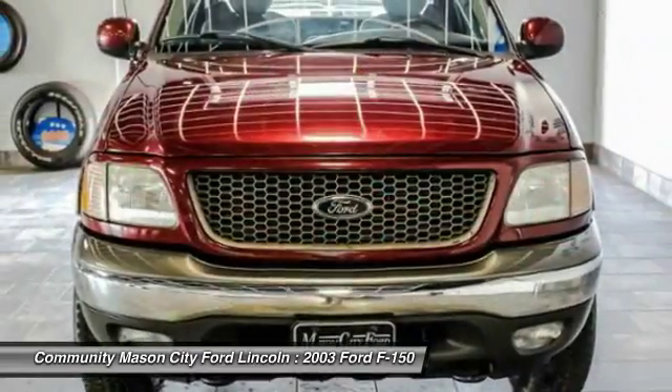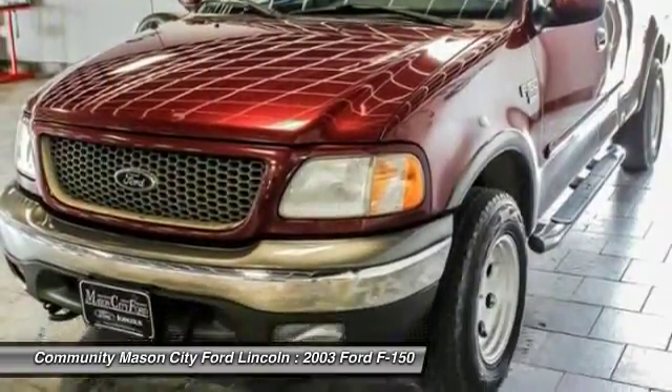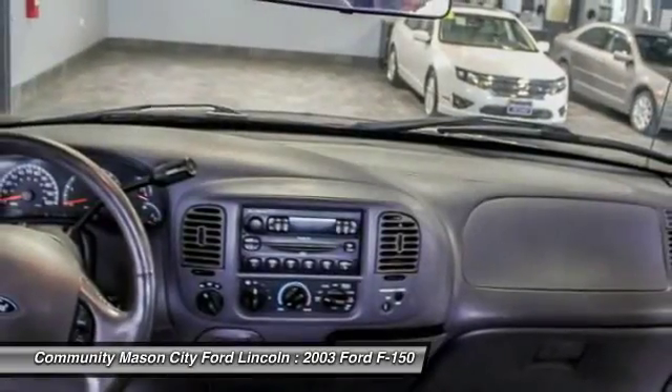Here are some of this vehicle's great options: four-wheel drive, power sunroof, keyless entry, leather-wrapped steering wheel, power steering, driver airbag, adjustable steering wheel.